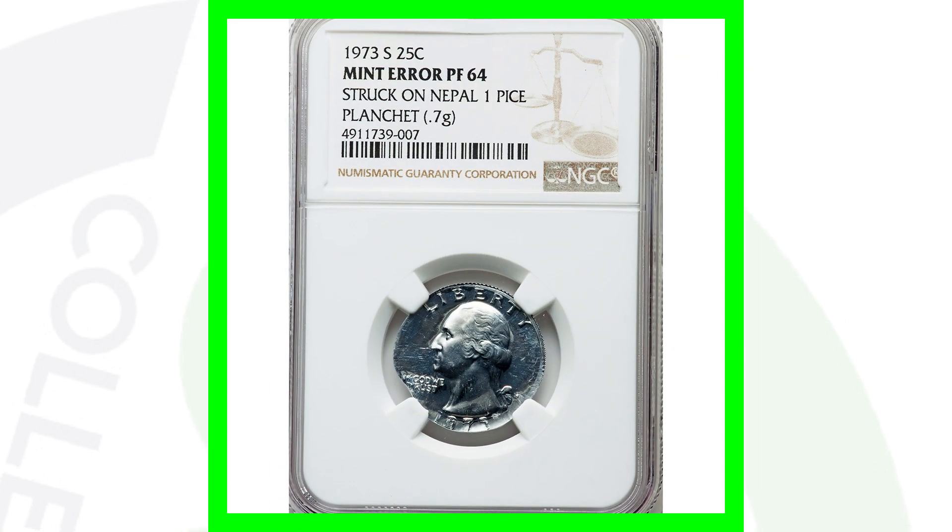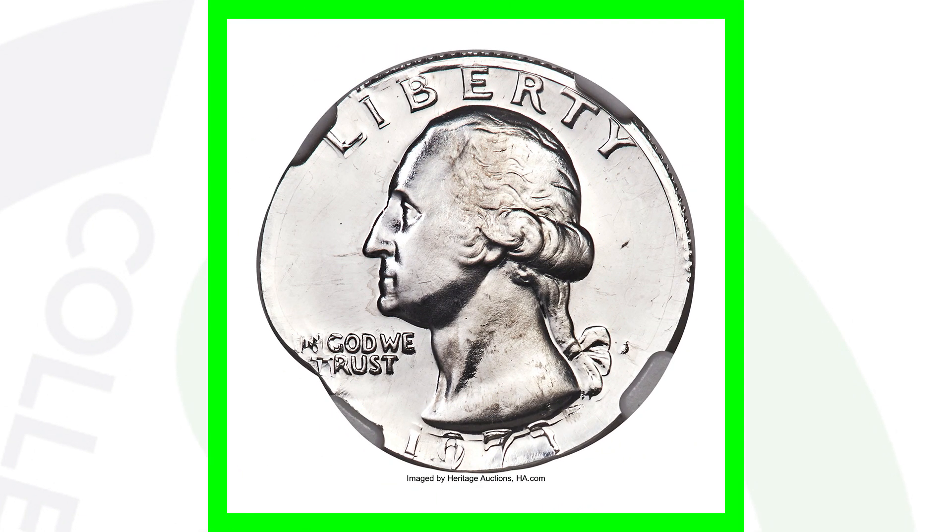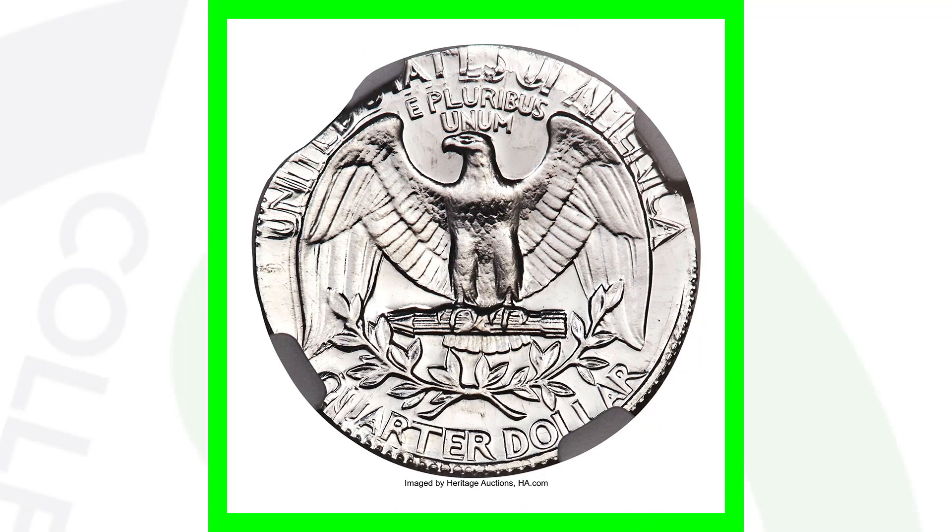Here's a 1973-S mint mark proof quarter that was struck on a Nepal one-paisa planchet. It only weighs 0.7 grams as a result, and this coin sold for over $4,800 — nearly a $5,000 coin.